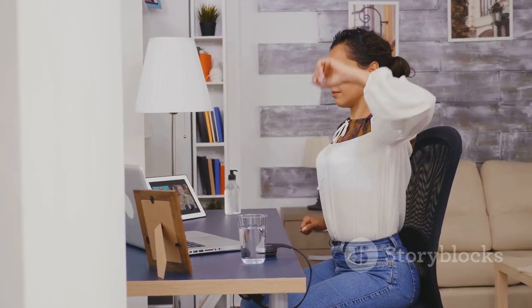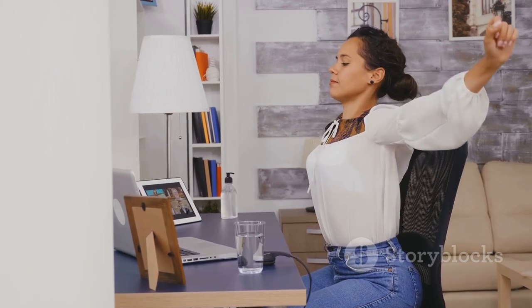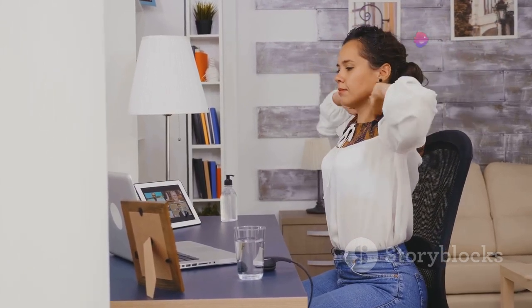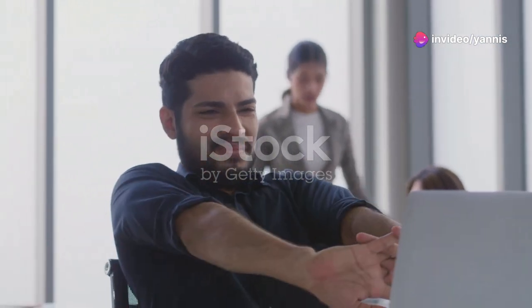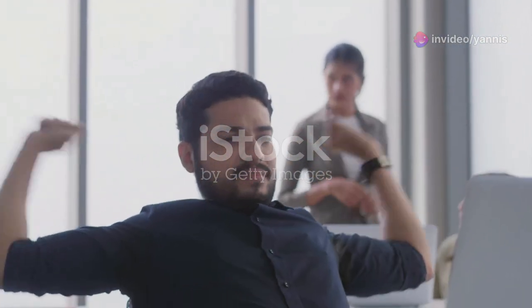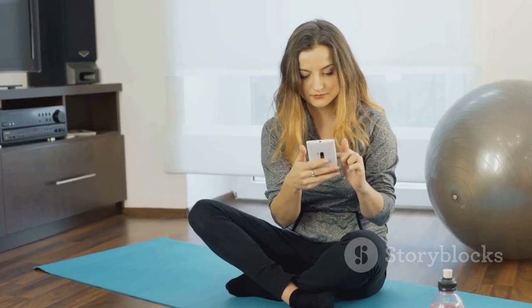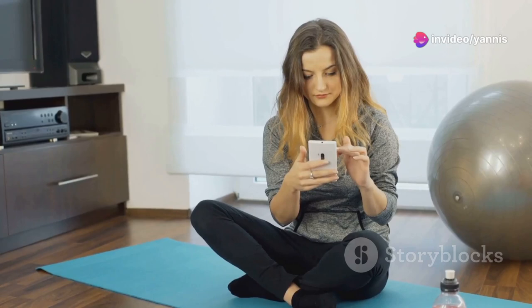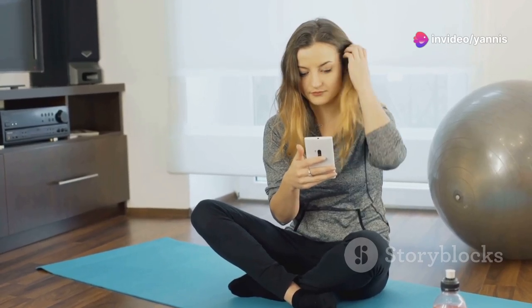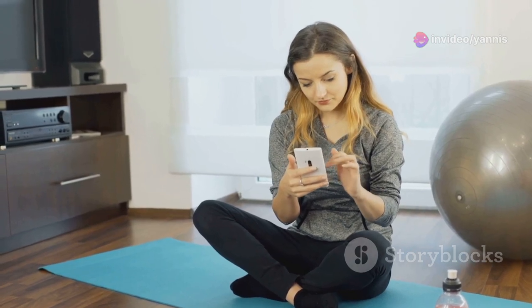Sitting all day at work can be a real health killer. But you don't have to let it take a toll on your body. By incorporating small, manageable exercises into your daily routine, you can combat the negative effects of prolonged sitting — and you can do it all without leaving your desk. These fitness apps are designed to help you stay active even when you're swamped with work. They offer a variety of exercises and routines that you can do in short bursts, making it easy to fit fitness into your busy schedule.